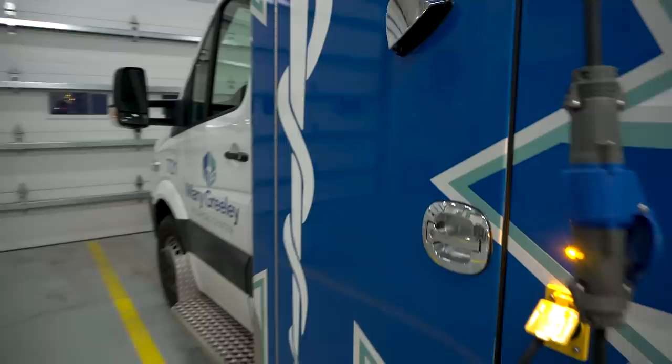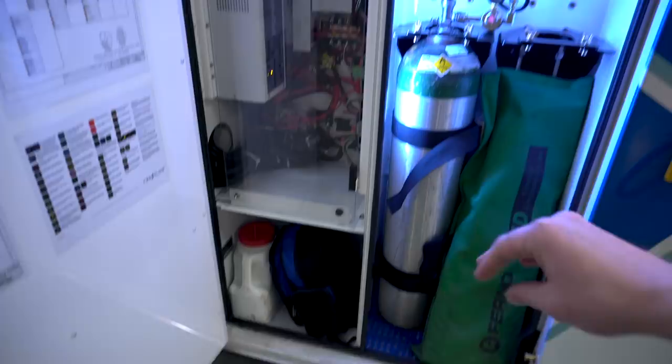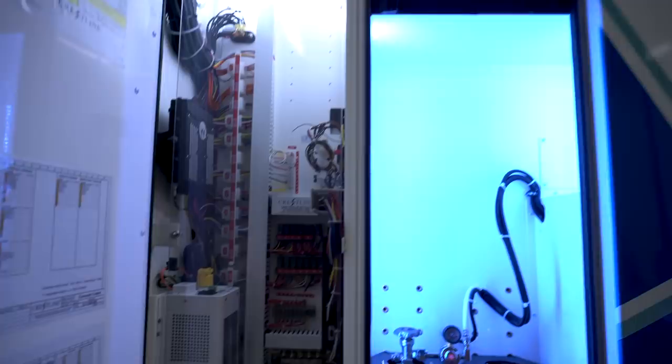The last exterior compartment has our inline O2 and our KED board, which is never used. We carry some kitty litter for traction in icy environments, and up there we have our mass casualty kits. And right here is just a bunch of circuitry we'll never touch.